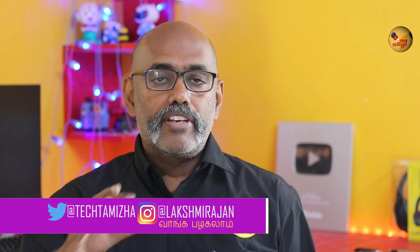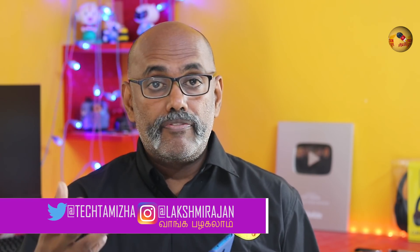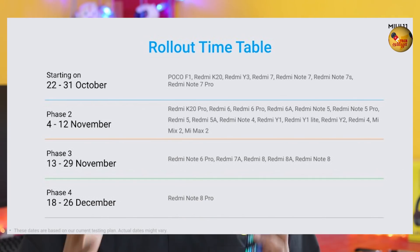You can see three features of your Redmi phone. Now ask your thoughts about MiUI 11. If you have any questions about other features, let us know. If you like this video, please share it, subscribe to our channel, and hit the bell button. See you in the next video.